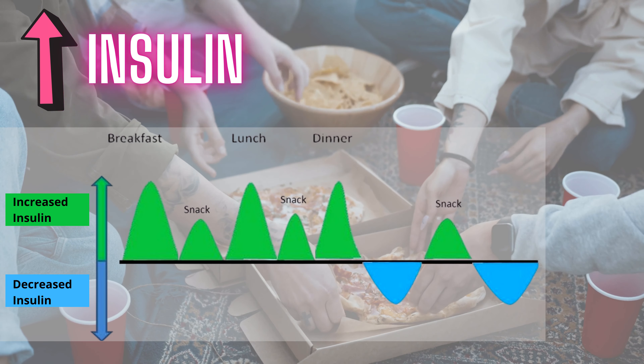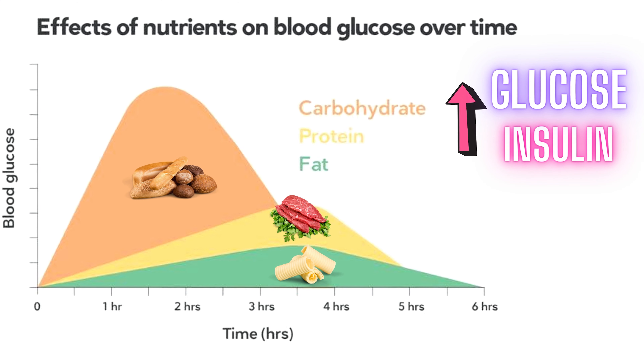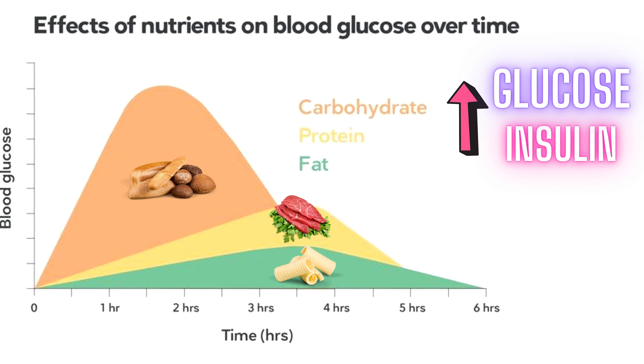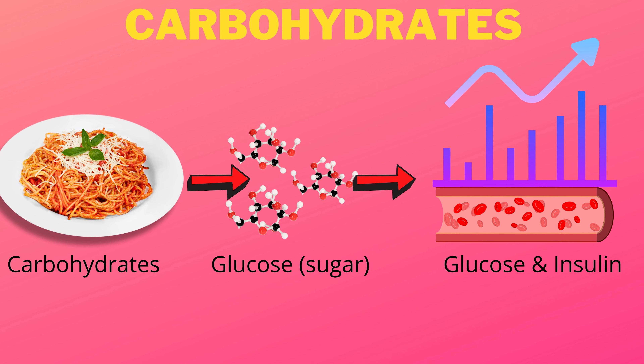So first, what is insulin? Insulin is a hormone responsible for regulating blood sugars. Each time you eat, you elevate your insulin. The more times you eat or snack something, the more insulin you will have in your system. And depending on what you eat, you will elevate your insulin to a different degree. As a general rule, carbohydrates elevate blood glucose and insulin the most, and fats elevate blood glucose and insulin the least.